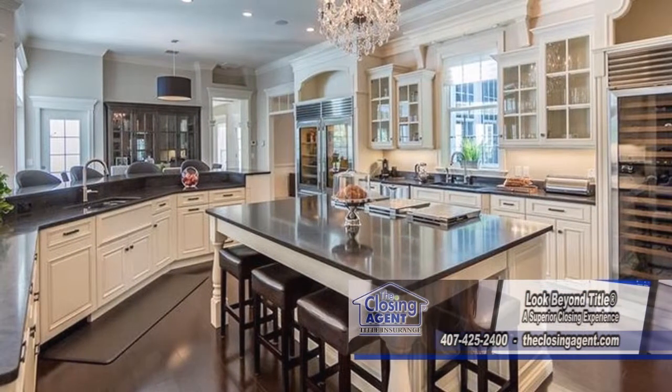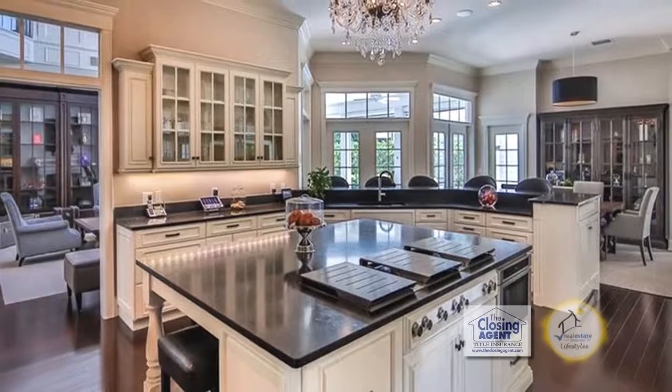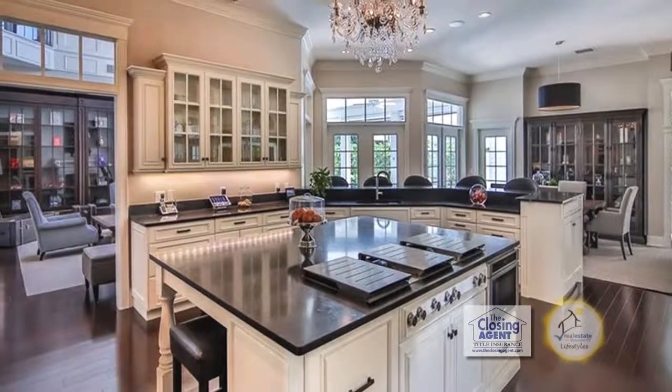This gourmet kitchen is a chef's dream. It features custom wood cabinets, stone countertops, a center island cooktop, and a large dining area.